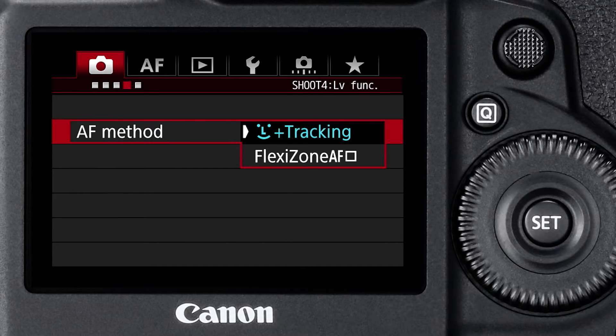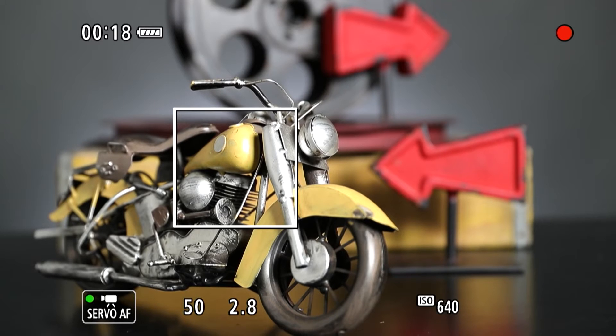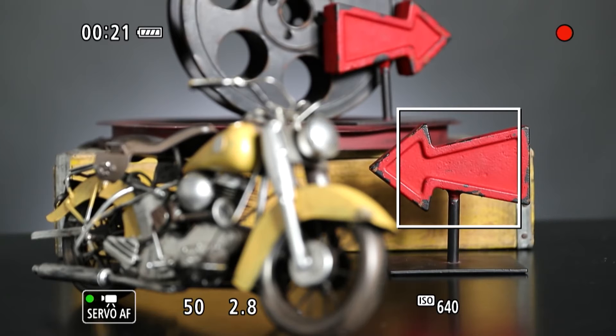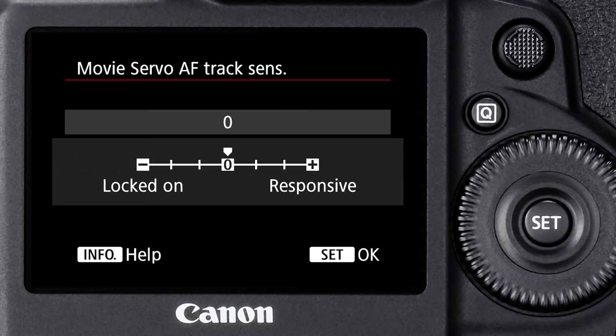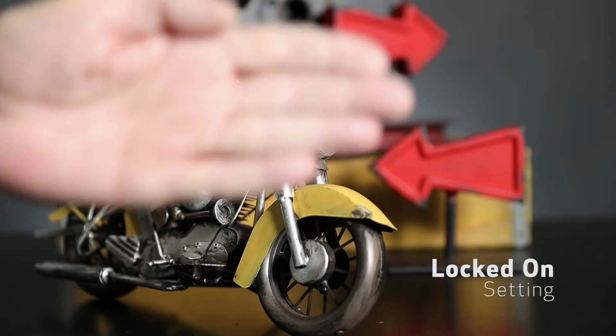There are two AF methods to choose from. The first is flexi-zone AF, which displays a square that you move around about 80% of the image area to switch to or set focus. In flexi-zone AF, you can also adjust the AF sensitivity — do you want the focus shift to be super quick or roll in softly? There are ten settings for that. And there are movie servo AF tracking sensitivity response settings, which aid in determining the speed the camera acquires a new subject or ignores subjects crossing through the frame. There are six settings for that.